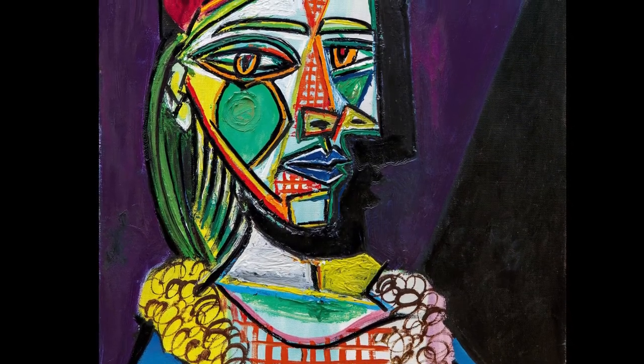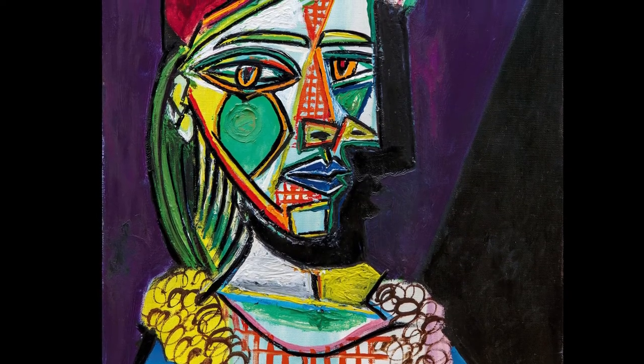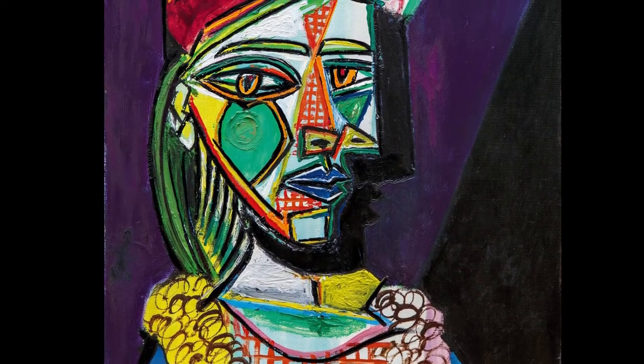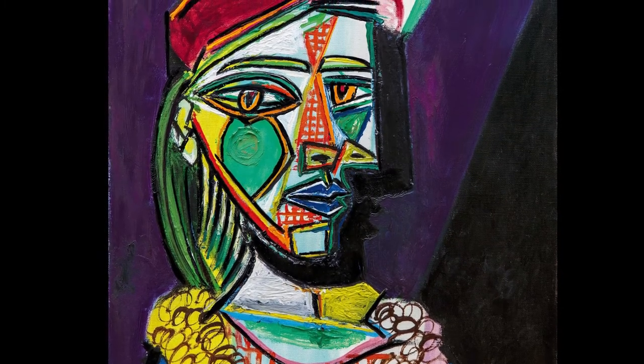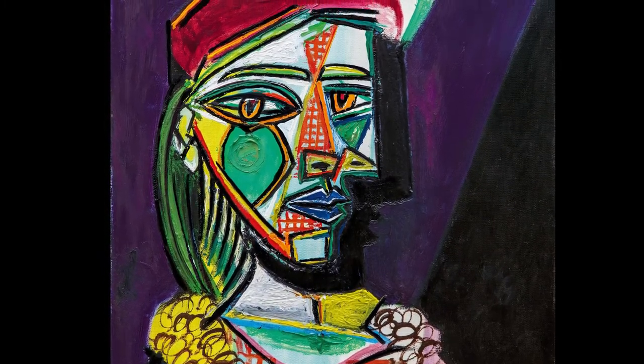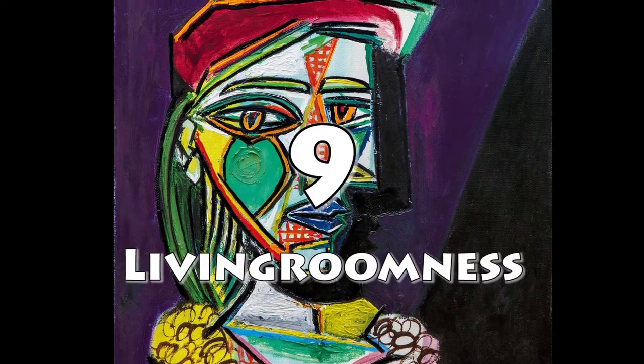Living roomness factor is up next. Would you put this in your living room? Yeah, I probably would — it's a really nice painting, definitely a talking piece. I absolutely agree, I love it. In living roomness factor, I think it earns a 9 out of 10.